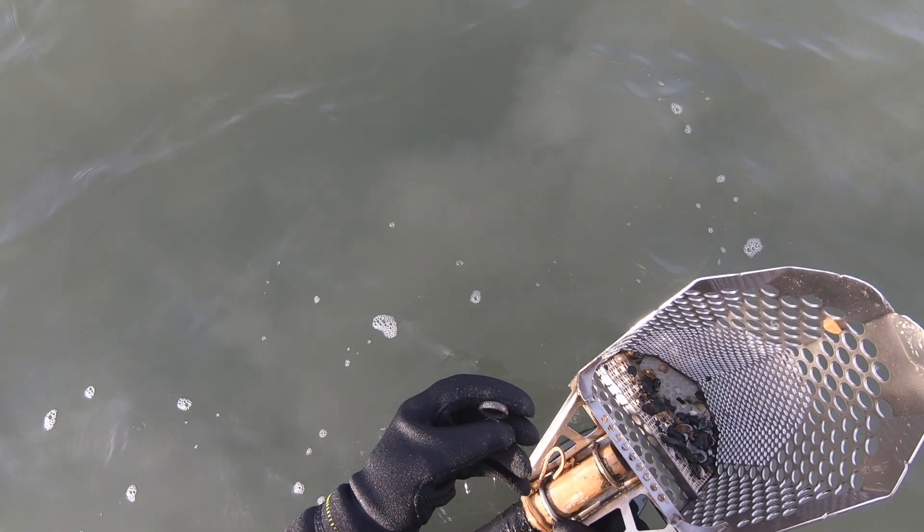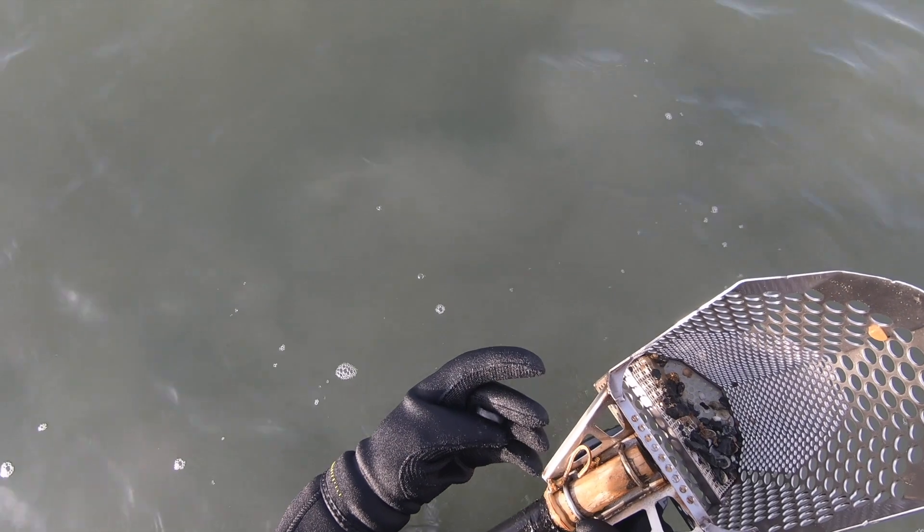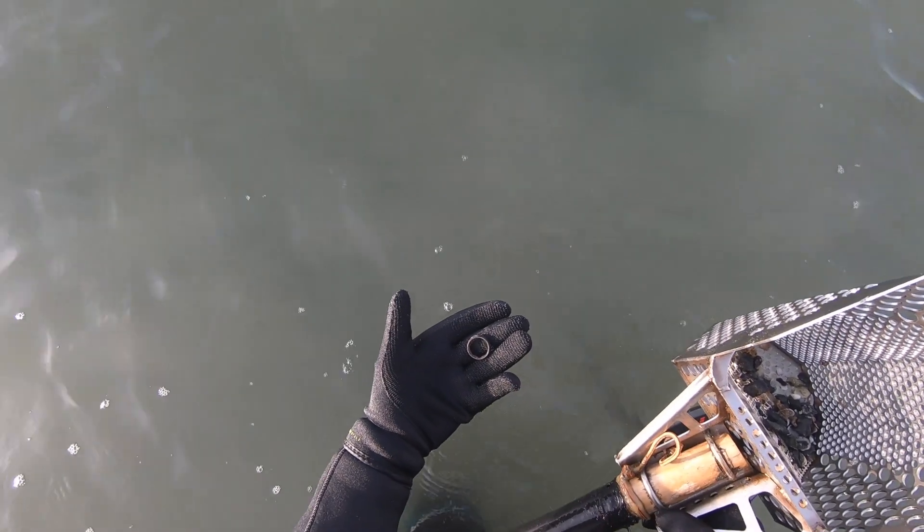I've been in the water a long time, but that'll clean up nicely. Right, let's see what else we can find.